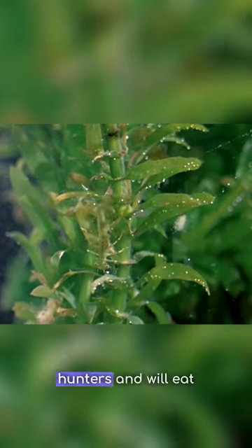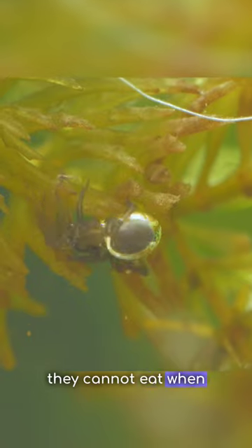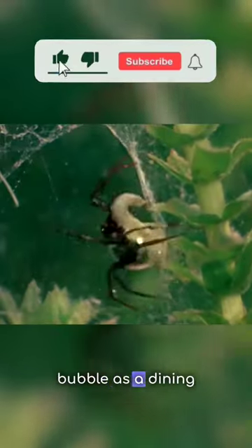They're effective hunters and will eat anything that they can overpower. But like us, they cannot eat when they're surrounded by water, so they use their bubble as a dining room.